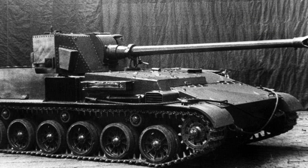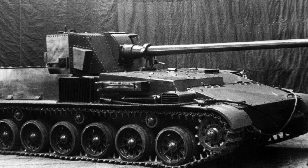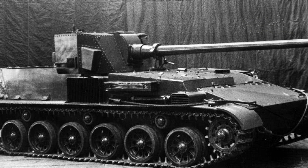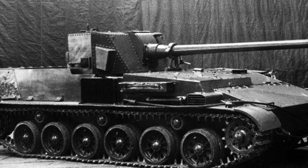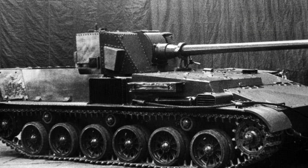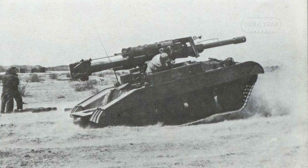The SU-100P, a contemporary Soviet self-propelled gun, overshadowed the Object 416 in several areas. It featured superior mobility, a simpler design, and better integration with existing doctrines. The US Army's M56 Scorpion was another light self-propelled gun of the era. Unlike the Object 416, the M56 prioritized air transportability and simplicity, trading armor protection for strategic mobility.